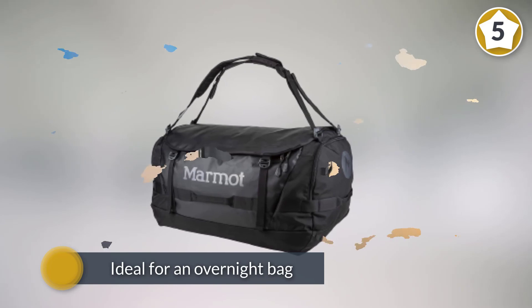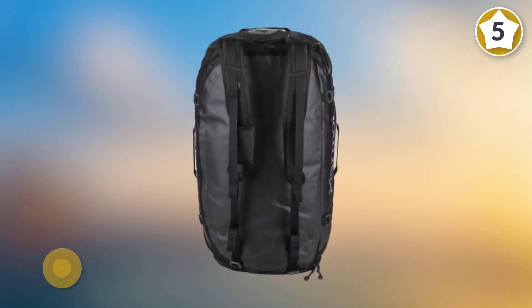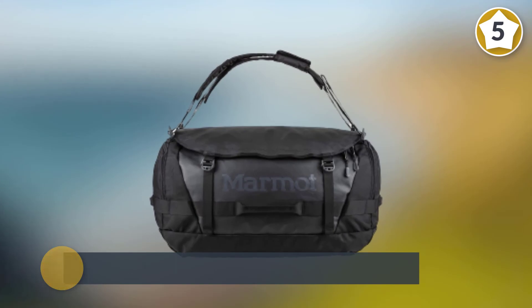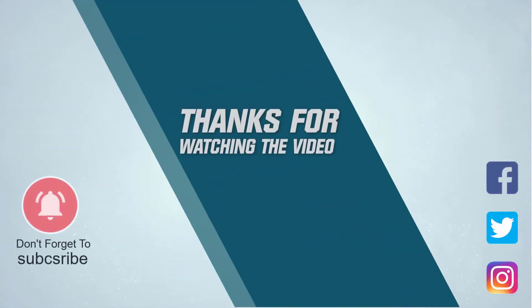Wherever you're headed — ideal for an overnight bag, a checked bag, or even for the gym — this duffel has a D-shaped main zipper opening for easy access and haul loops on both ends to make it easy to lift. For more details, click the link in the description. Thanks for watching the video.